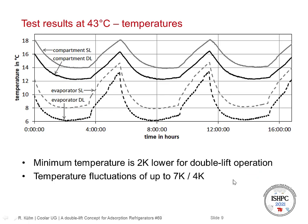Coming to the first test results, we can see the temperature of the cooling compartment and the evaporator. The black lines are for double lift and the grey ones for single lift. We can see that in double lift operation, the minimum evaporator temperature is approximately 2 Kelvin lower than for the single lift operation mode. But at maximum temperature, the temperature difference is much smaller. We have quite high temperature fluctuations: on the evaporator side it's approximately 7 Kelvin, and in the cooling compartment it's around 4 Kelvin during regeneration.